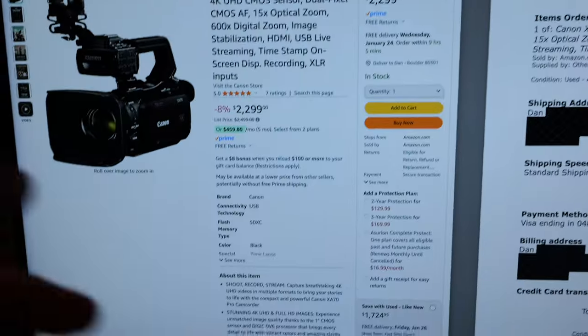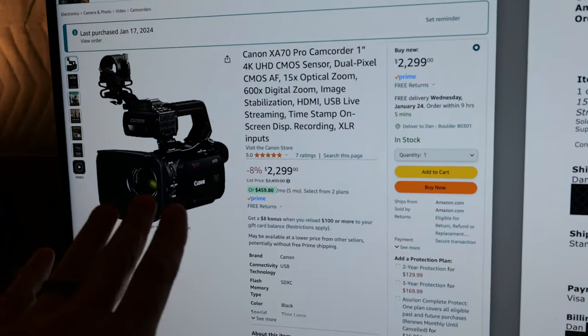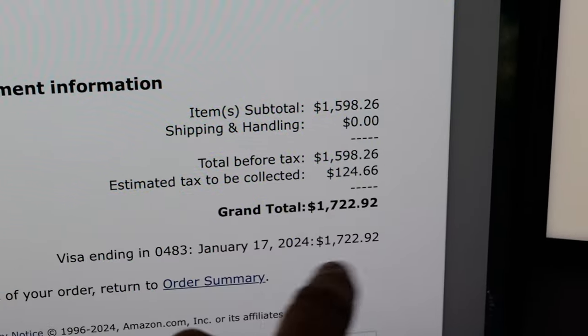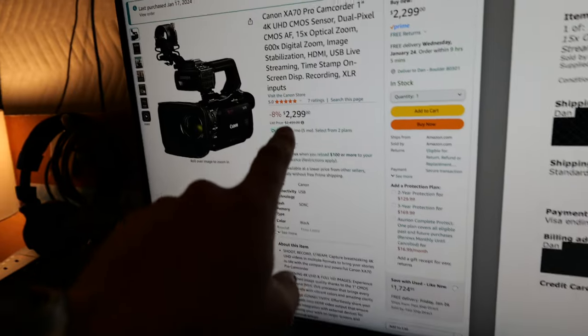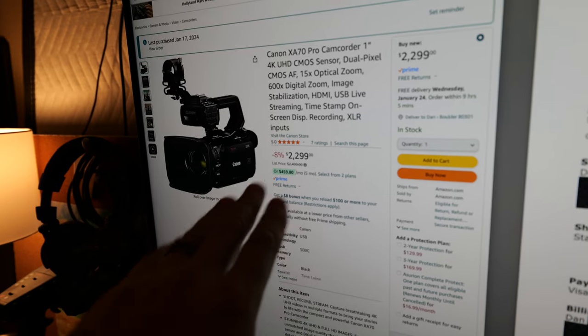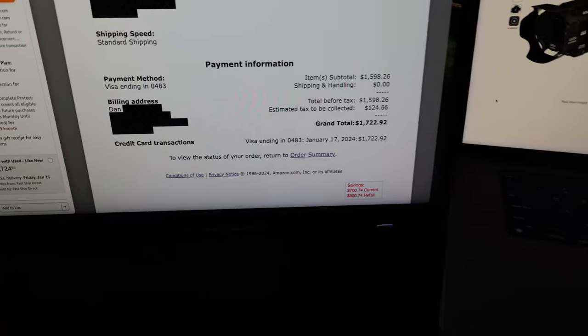I'll show you the largest Amazon Warehouse Deal purchase I've made to date — hopefully this wasn't a terrible idea. I ordered this Canon XA70, a $2,200 camcorder, but I did not pay $2,200. I paid $1,598 pre-tax — $700 off the sale price. Compared to retail at $2,499, I actually saved $900 and 74 cents.